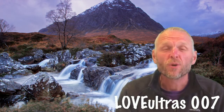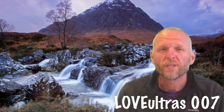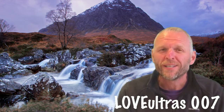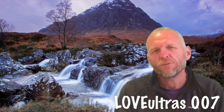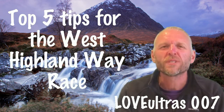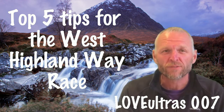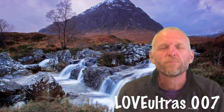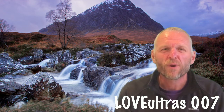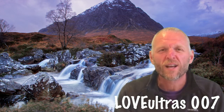Welcome to the latest episode of Love Ultras, episode 7. The West Highland Way Race is four weeks on Saturday, so it's getting pretty close to the business end of things. I thought for this episode I would talk about my top tips for the West Highland Way Race. This will be my seventh time doing the race, my 41st ultra over the last 11 years, and I've been involved since 2007, either running it or as part of the West Highland Way Race committee.